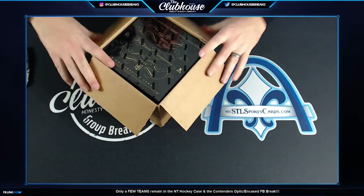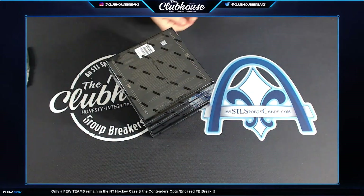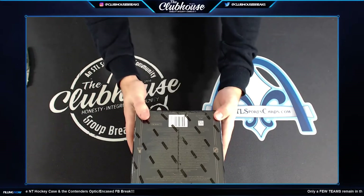Yeah, we did like the Panini anthology — one box of everything. At least a box, we had some where we had like a case instead of a box, but at least a box of every hockey product Panini ever made.